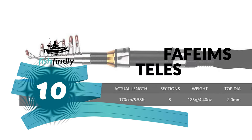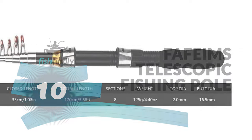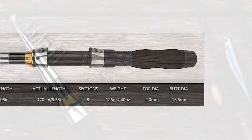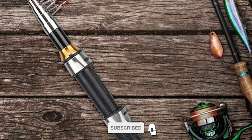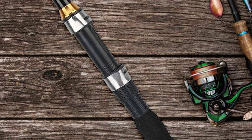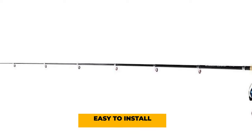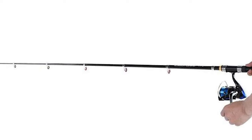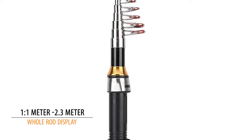Number 10: Fafium's Telescopic Fishing Pole. The Fafium's Telescopic Fishing Pole is perhaps the most ideal choice for you. This telescopic fishing pole is constructed of a solid-wool seat, which is durable and easy to install. It has a seat pole handle made of EVA material, which is comfortable and non-slip. The 1.1 to 2.3-meter pole display has a beautiful coating.